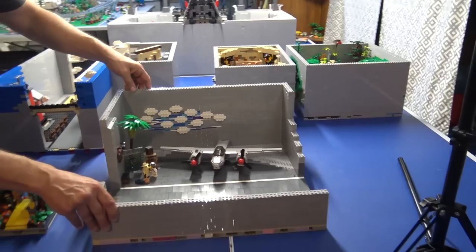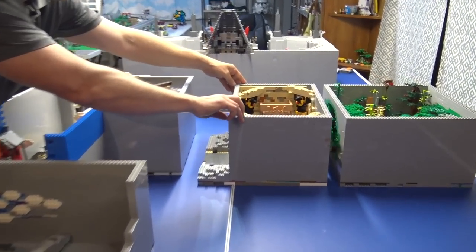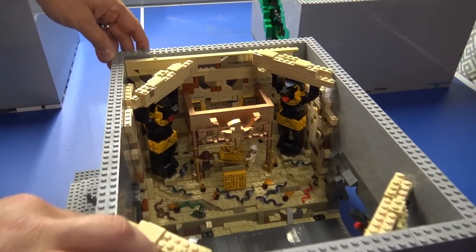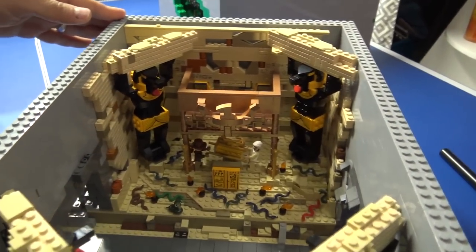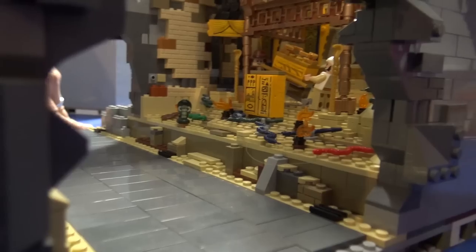This one here is Indiana Jones — I bought some sets, and the ride would come in from this side coming from the Alien scene.